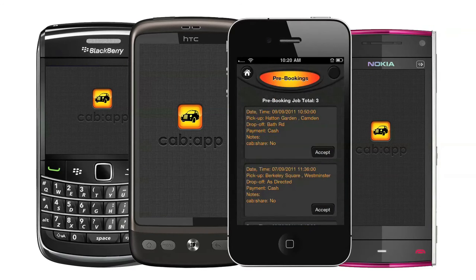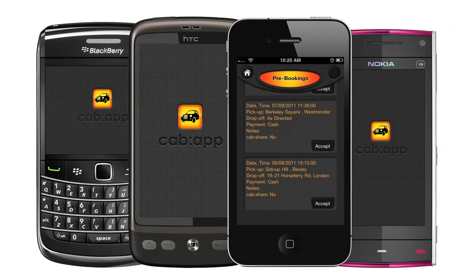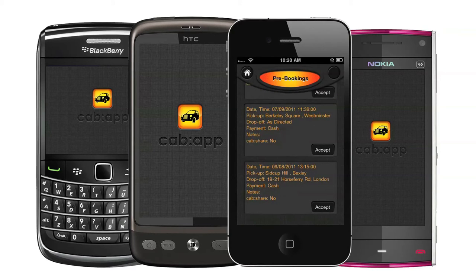You can also use Cab App to book jobs in advance via the pre-booking screen. This lets you plan your day better by getting a job that brings you in, takes you home, or a job to simply run onto — saving on diesel, dead mileage and downtime.